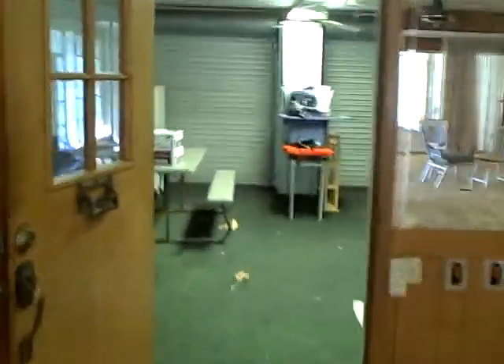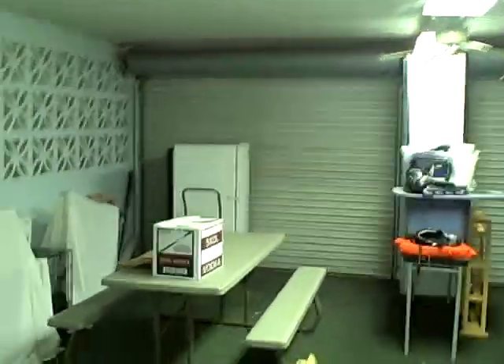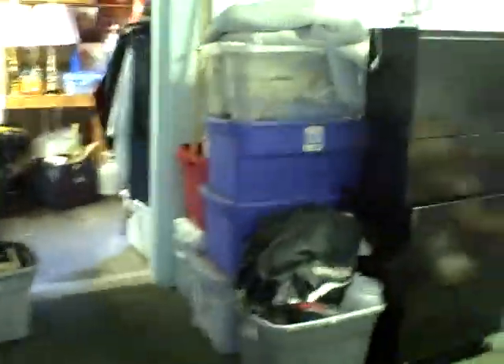I'll take you out here for a quick look at the four-car garage — one bay currently being used as a workshop. These are commercial-grade garage doors and openers. Here are two bays, and the third bay, and the fourth bay is also being used as a workshop.